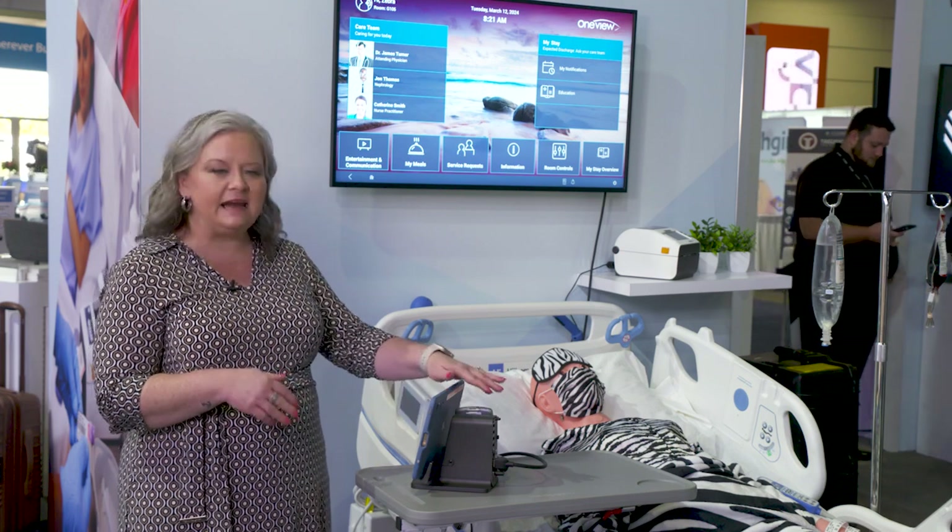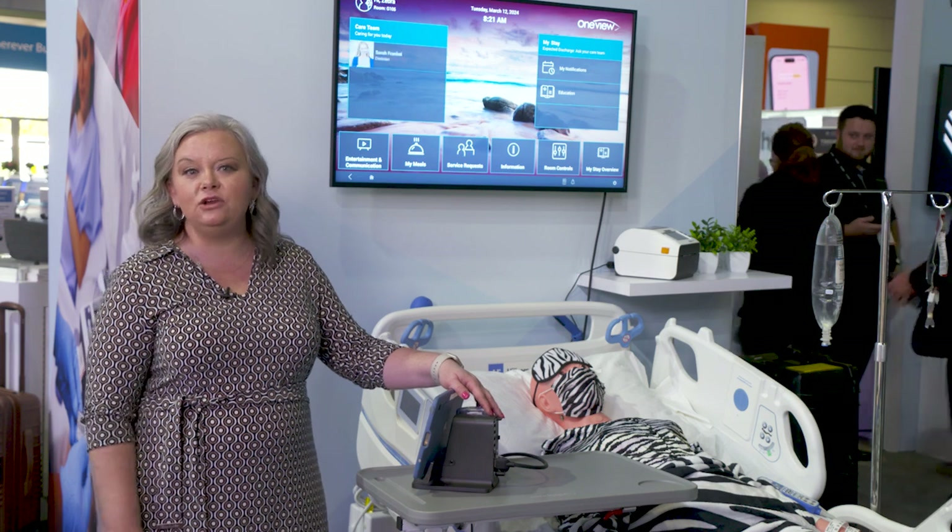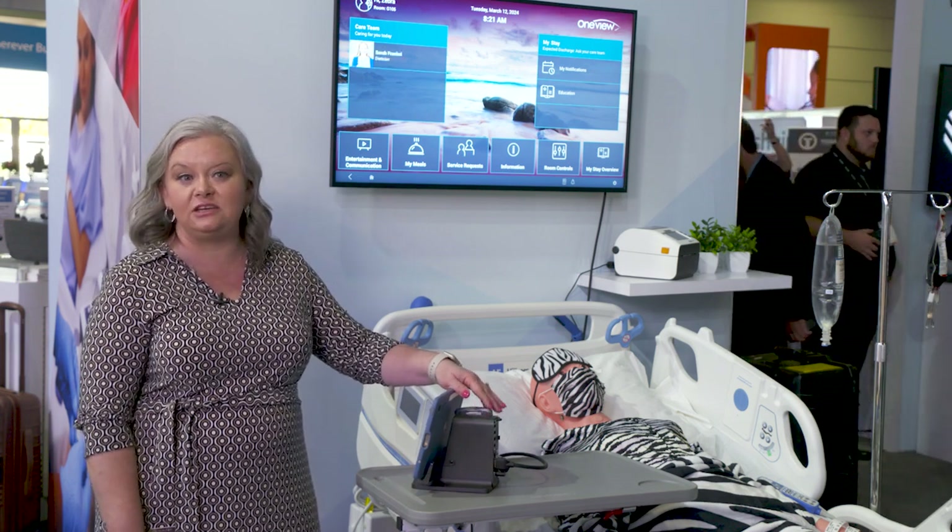On the right-hand side is 'My Stay,' so the patient is able to see their anticipated discharge date as well as any notifications for upcoming scheduling or assigned education.